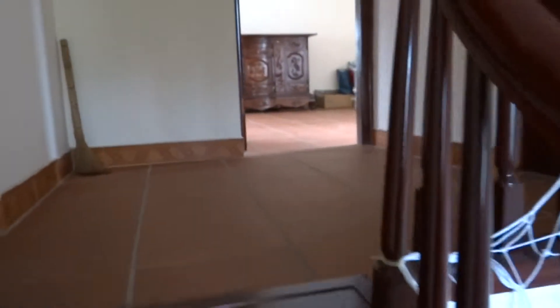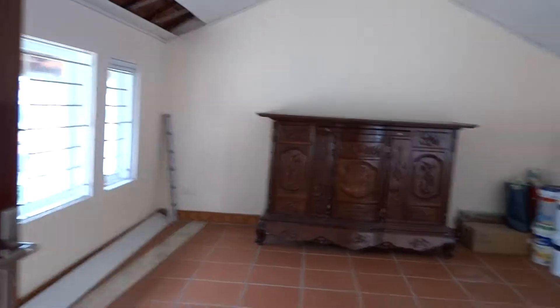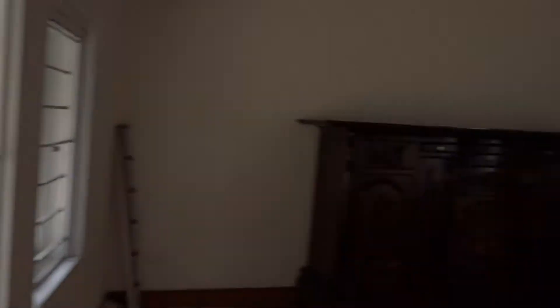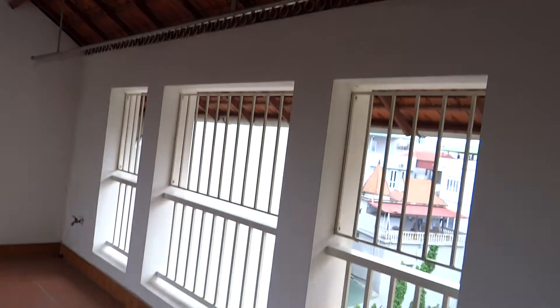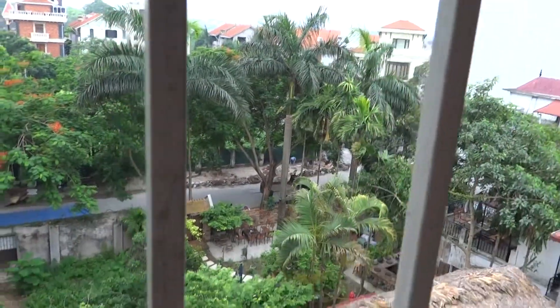Now we go to the room at the top. This room can be turned into a storage room or a common family room. It is a lovely space with marble flooring. There is also an area for laundry with a wood hanger.